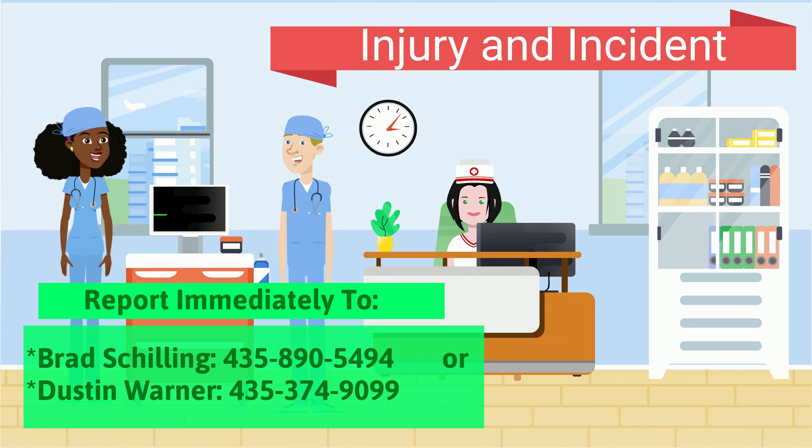If you should happen to have any type of injury or be involved in an incident, please report it immediately to your chaperone. You can also contact Brad Shilling, EHS Manager, or Dustin Warner, Site Manager.